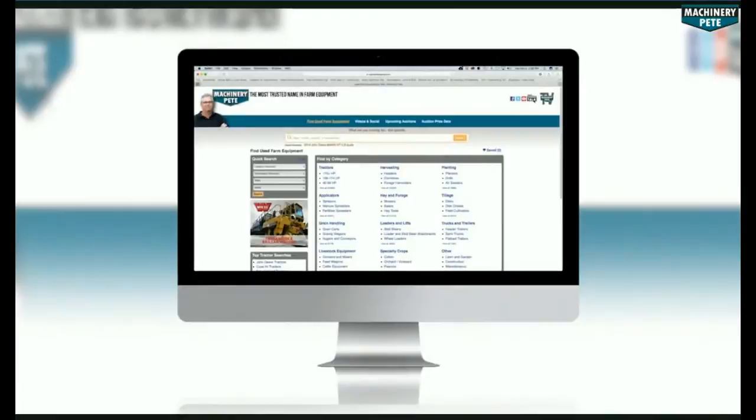Your next piece of equipment is on machinerypete.com. Search equipment from dealerships across the country to find what you're looking for — only on machinerypete.com.